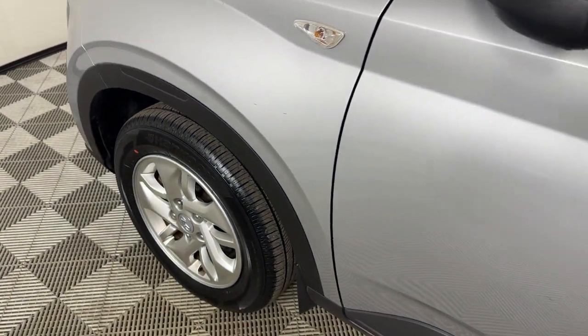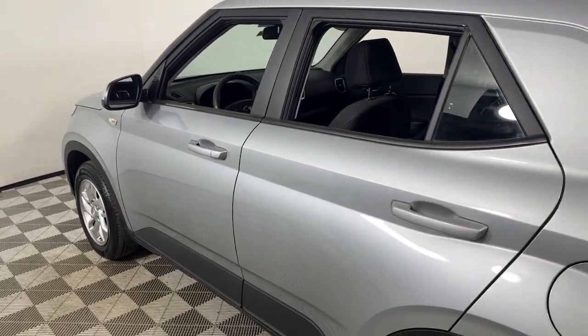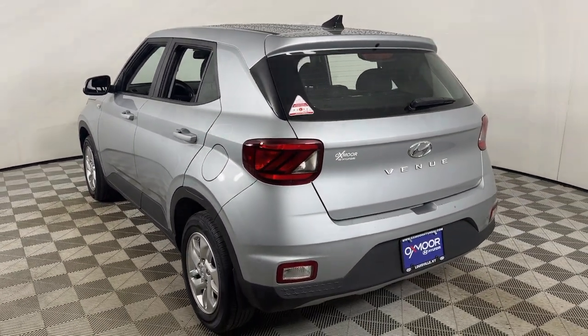Your next car could be the 2021 Hyundai Venue. With less than 30,000 miles on the odometer, this vehicle stands out from the rest.